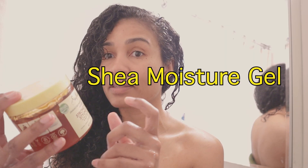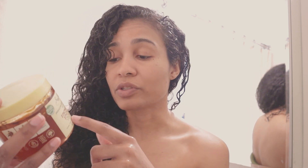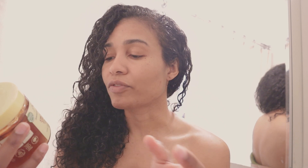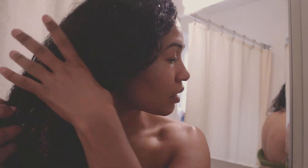I use this product because it has apple cider vinegar, which is good for my scalp, and shea butter, which is moisturizing — my hair needs all the moisture. It also has flaxseed and peppermint. Peppermint and apple cider vinegar are both good for my scalp and help prevent the dandruff that I get. It smells really good too, and I just put it on lightly.